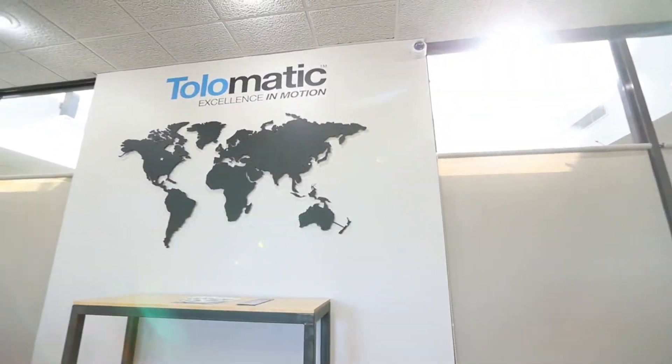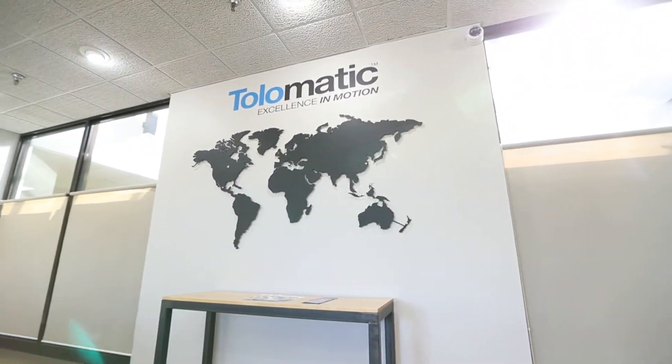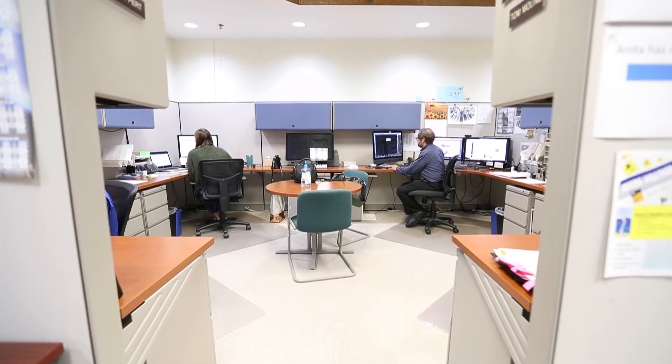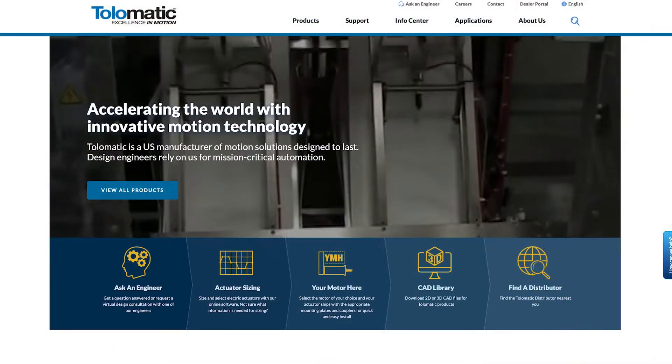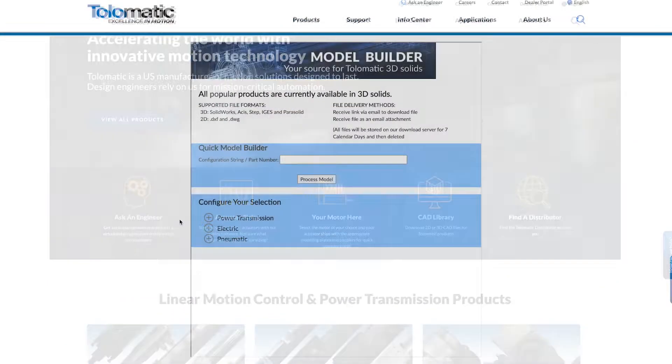At Tolematic, we're driven by our customers' need for machine designs to be more efficient, productive, reliable, and safe. Our support team and digital tools make the design engineer's job easier.